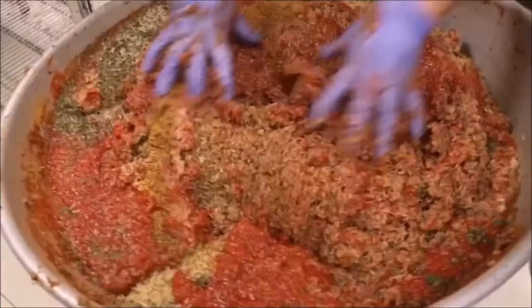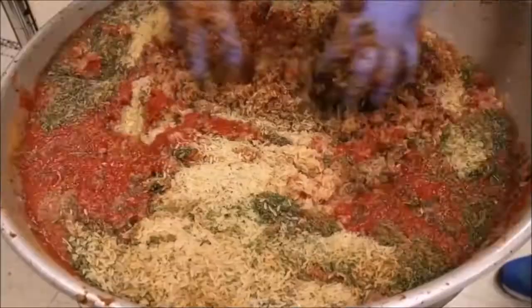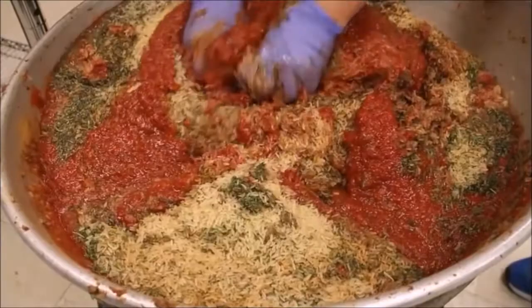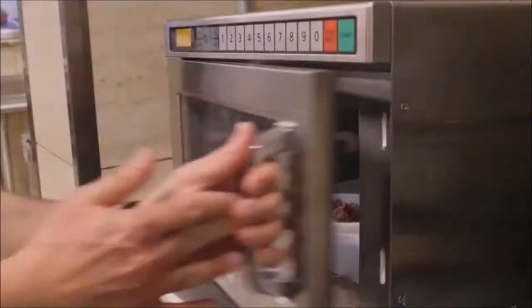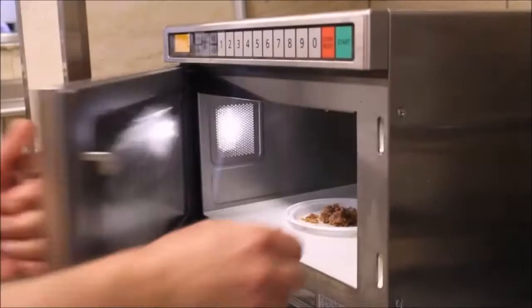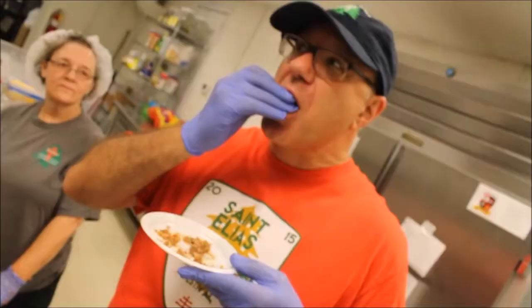This big bowl is literally hand-mixed to make all of the grape leaves for the upcoming festival. A small portion is cooked in the microwave for 40 seconds to test the mixture and make sure it passes muster before stuffing the grape leaves. It's deemed good — maybe a little salt, but probably just right.